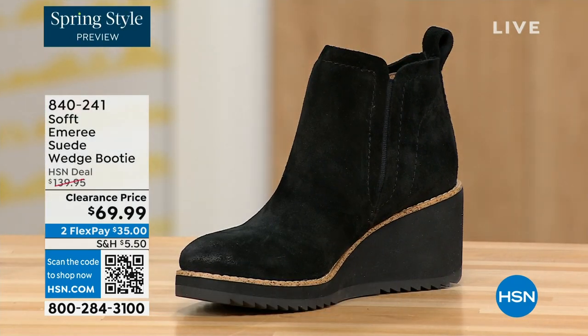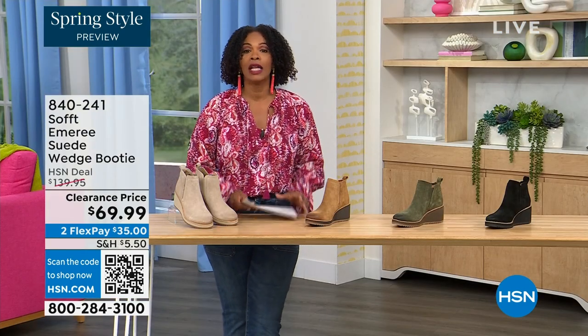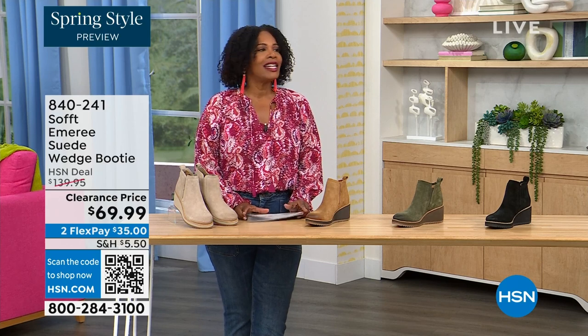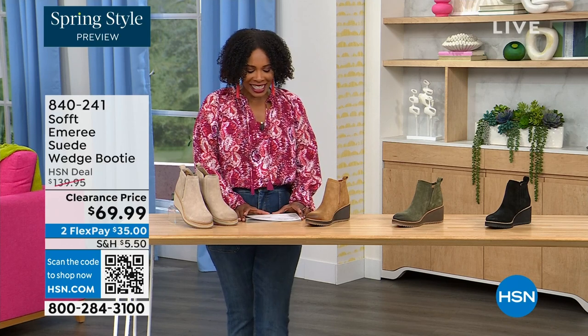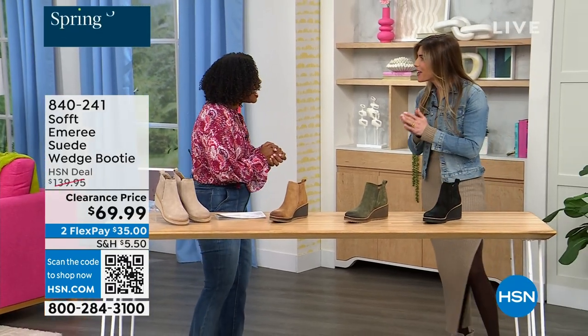This is on clearance — it's 50 percent off of our regular HSN price. We originally brought it in in sizes 6 to 11 including half sizes. Here to share even more with us, another footwear lover and expert is Cynthia Zimbalas — it's so great to have you. It's been a while.